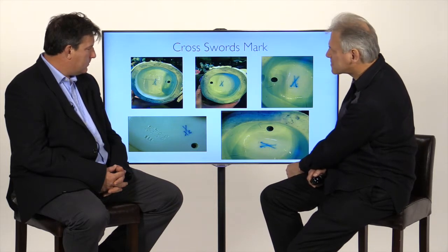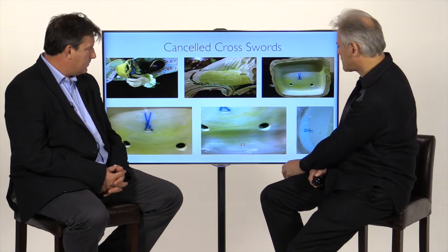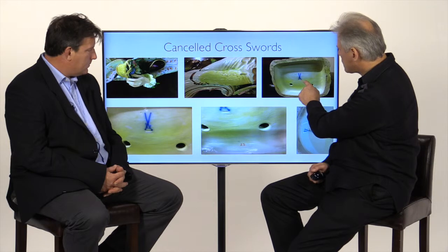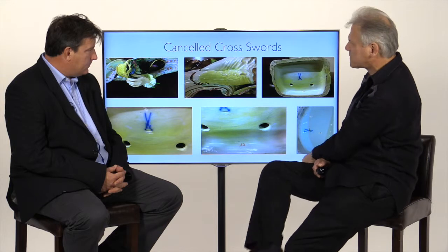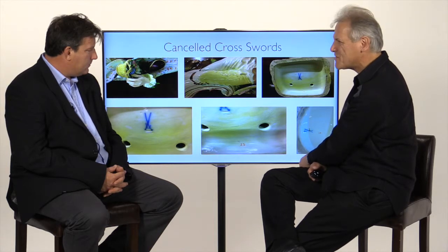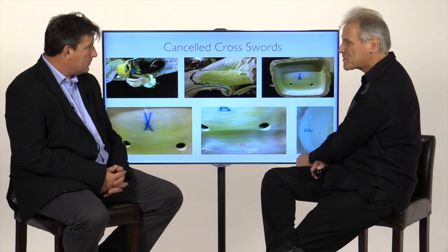Here are some more different types of marks on the porcelain. On this mark you'll notice there is an indentation through the mark, and on this one there are two lines underneath the marks. The two photographs on the top left were actually of a figure where the yellow colour got caught up in the firing. So Meissen would have decided this was not a perfect piece, and they put two lines through it to indicate it was a second — going into their second shop as opposed to their main shop.